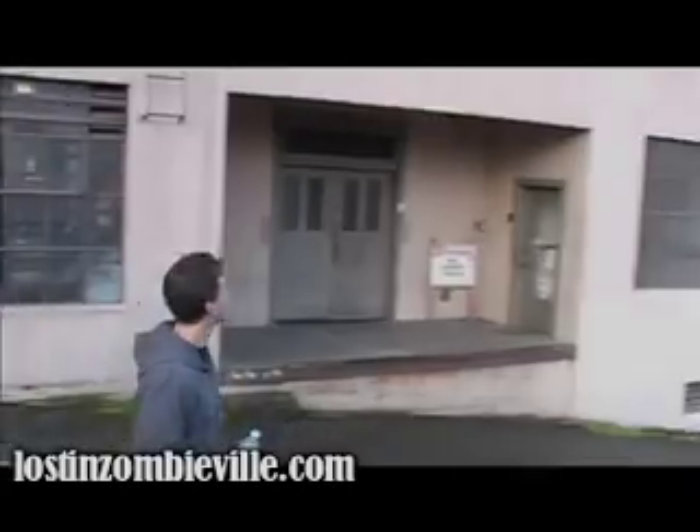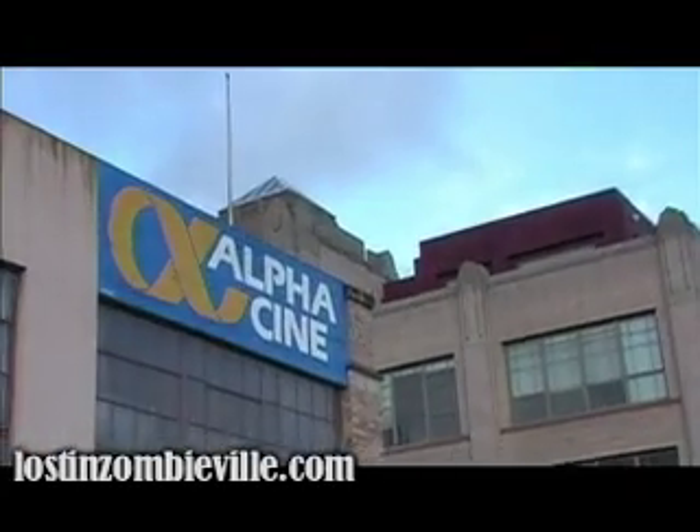Where are we, Matt? We're in Seattle. We're at Alphacene, or however you want to call it. This is where we're going to get things telecined.